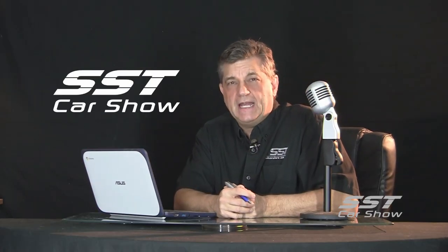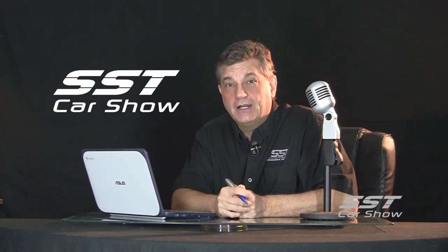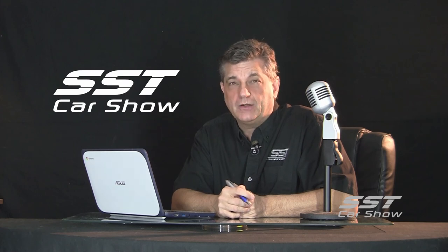Fiat Chrysler's new Jeep Gladiator — it has a history. Darth Vader's car, and a review of the all-new Ford Ranger. I'm Rick Walker, and all that and a whole lot more coming up right here on the SST Car Show.